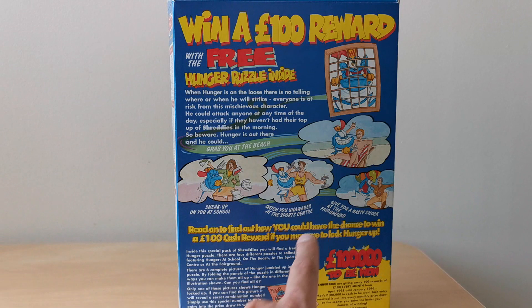So you've got school, sports centre, fairground and on the beach - I'll show you those in a moment. There's also information about how you use these puzzles and the fact that there was £100,000 in cash prizes to give away, with 100 rewards of £100 a month.